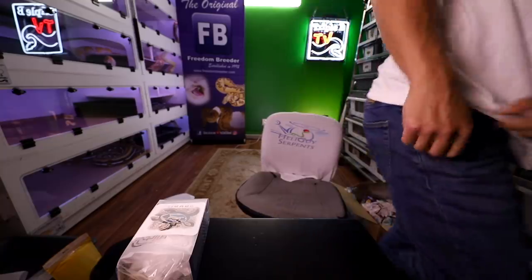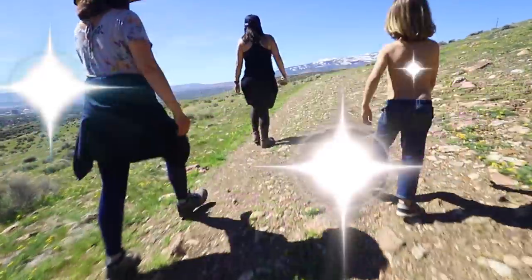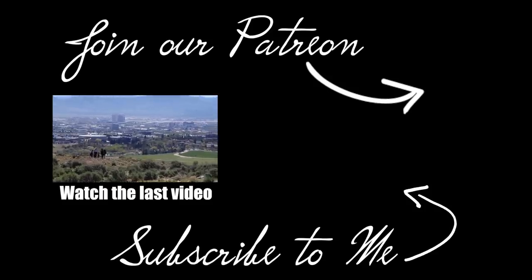Make sure you subscribe and turn on those post notifications so you know when we put up the next video, because Thursday wasn't scheduled and you're gonna miss them. Don't forget to do it. Love you guys. Bye.